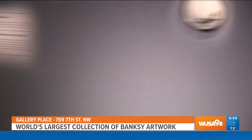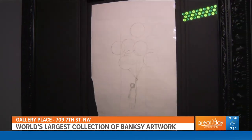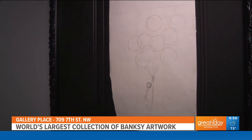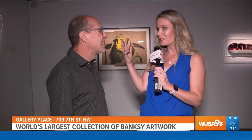You almost never get to see anything that he actually sketched, and it's actually two-sided. If we walk around, you will see there is a sketch of the Girl with Balloon on the reverse side — that is a prototype of a stencil that he did in the future. It's just so rare to see the original thought, the original sketch from him.